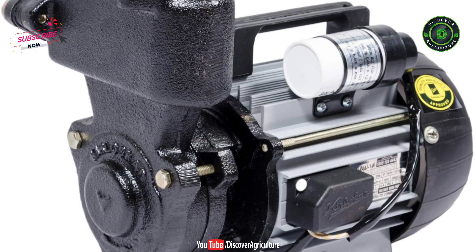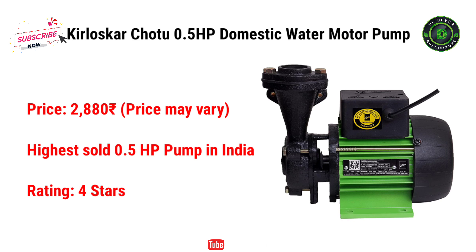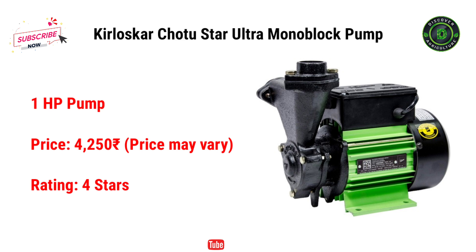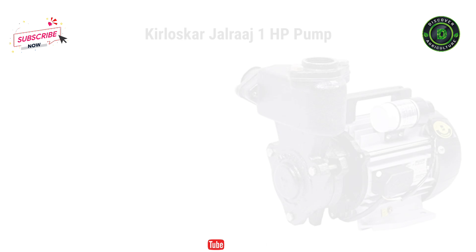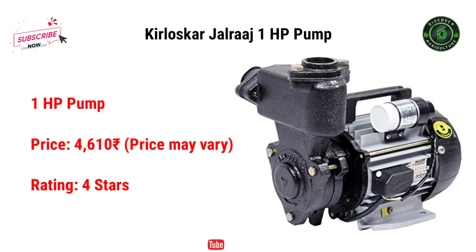Here I would like to recommend 4 pumps. The first one is Kirloskar Chotu 0.5HP Domestic Water Motor Pump. It costs just Rs. 2,880 and it is the highest sold 0.5HP pump in India — the best pump under the 0.5HP category. The next one is the Kirloskar Chotu Star Ultra Monoblock Pump, a 1HP pump, which costs Rs. 4,250. This is the Kirloskar Jalraj 1HP pump. It costs just Rs. 4,610.